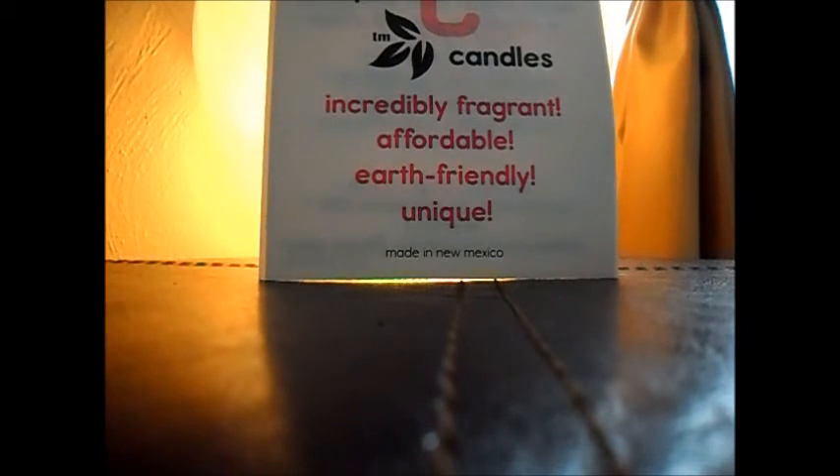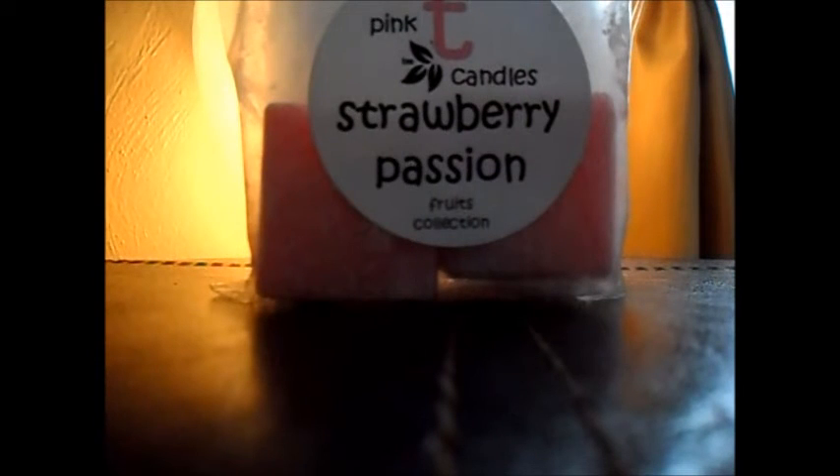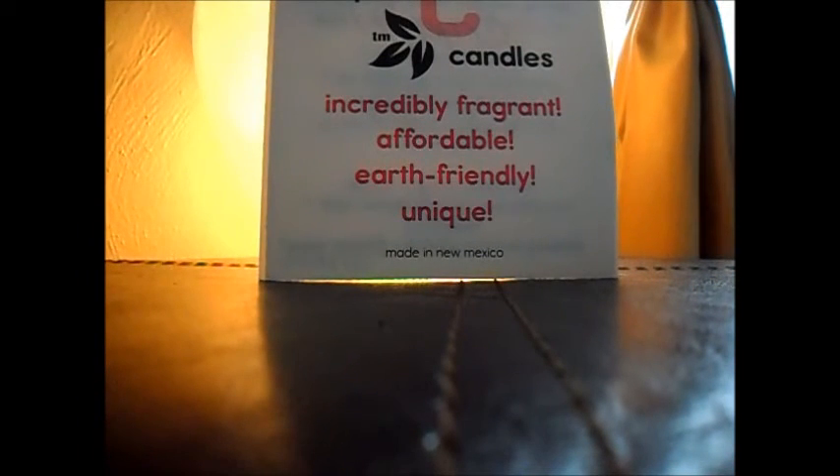Then I did Strawberry Passion — I've already melted through two of these. I love this scent, and it threw insanely. 15 hours plus I had for my first cube, and then the second cube just started, so I'm going to see how long I can get that one to go.